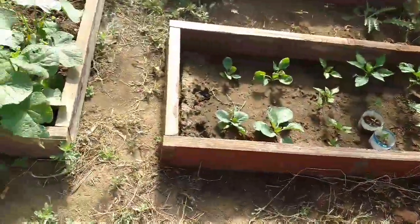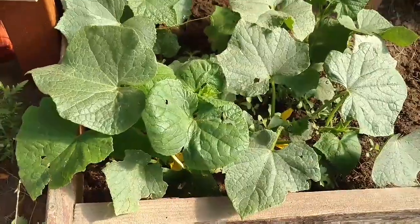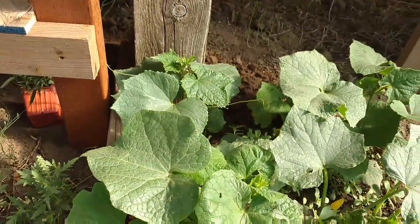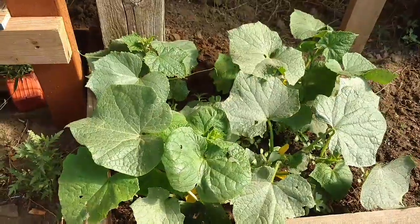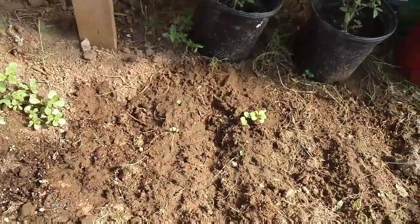A little cucumber patch — they're starting to get their stringy runner things on, so I'm going to tie those up. I have some woven wire here and I'm going to make kind of a trellis of some sort. I have six different furrows going on right here.